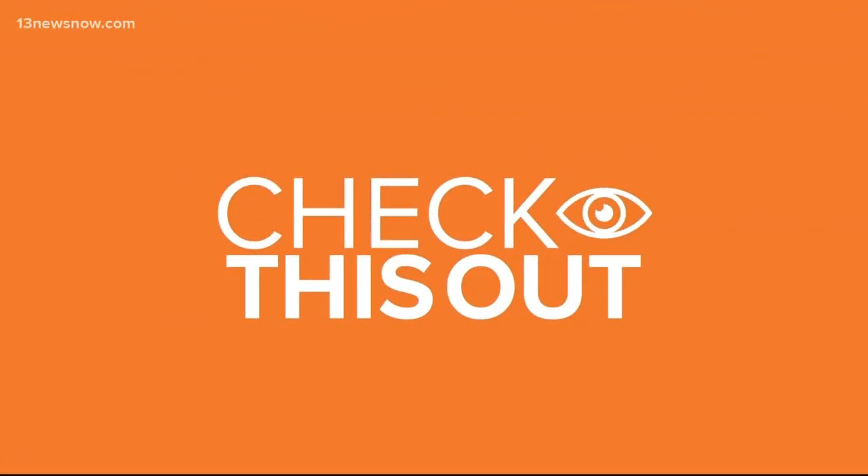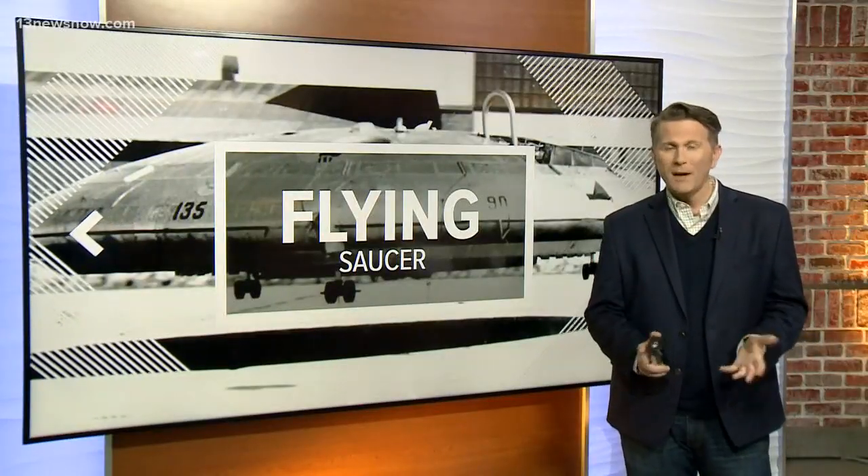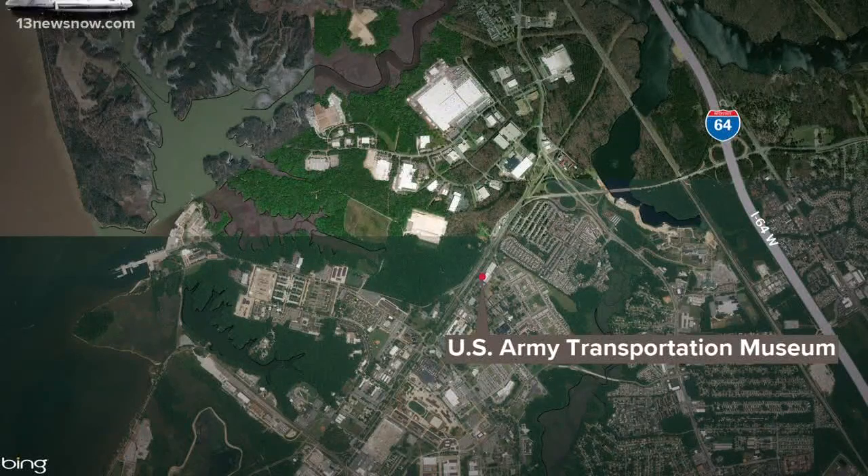Check this out. A piece of history has just landed at Fort Eustace. An experimental flying saucer has found its way to base, but it's not alien in origin. Brian Farrell joins us now with a closer look at the new exhibit. We're talking about a relic from the Cold War era. The flying saucer just arrived at the U.S. Army Transportation Museum — here it comes and there it goes.